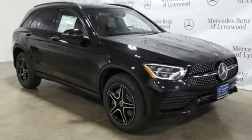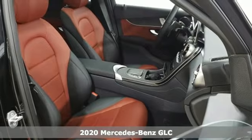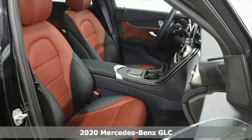It's the new 2020 Mercedes-Benz GLC. The shape ignites your passion for driving, and the engine delivers on the promise.